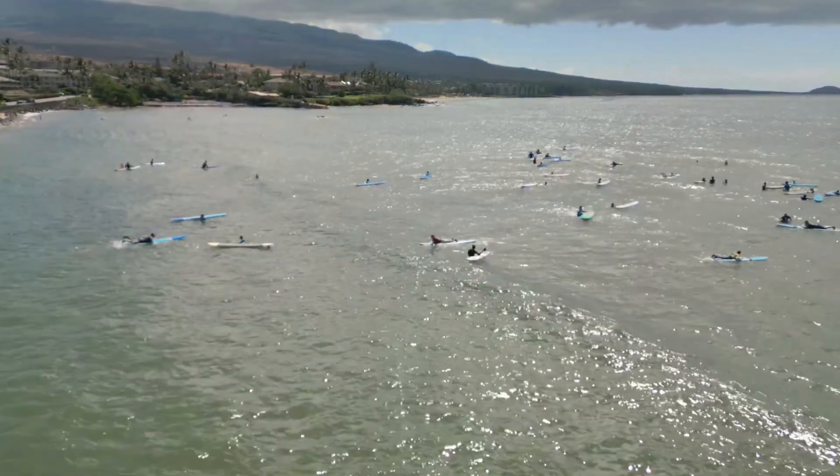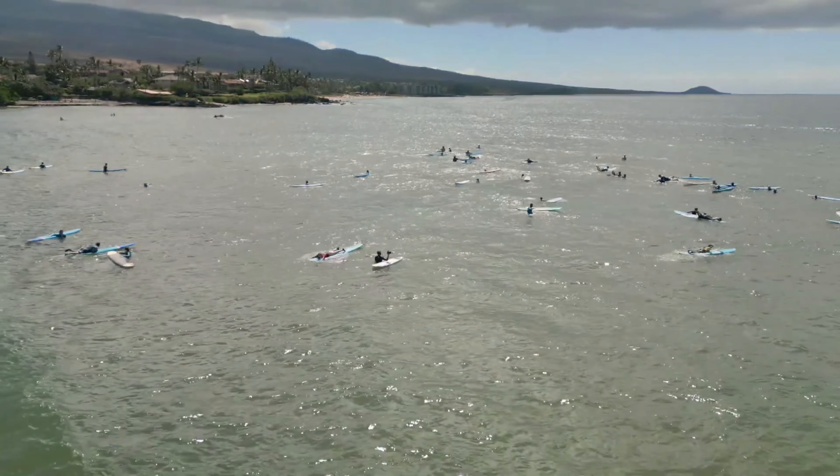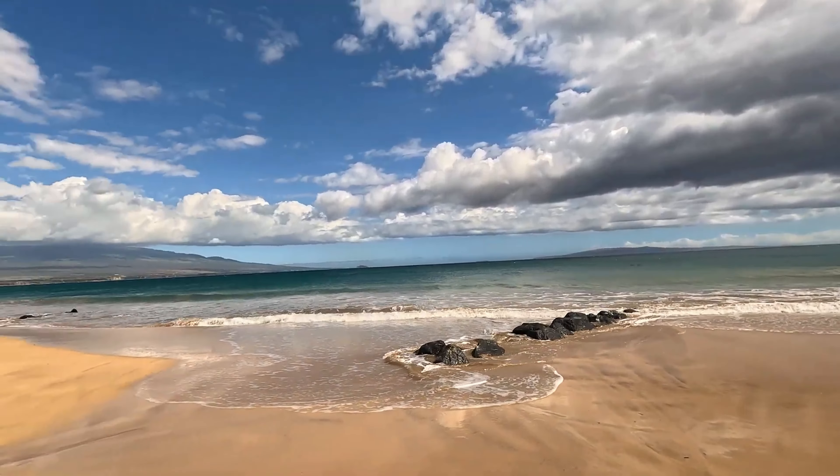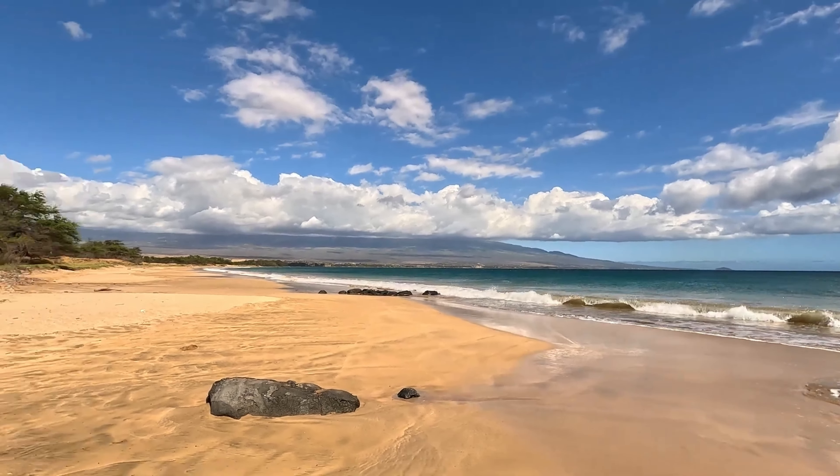Whether you're into snorkeling, shopping, or just soaking up the sun, Kihei offers a perfect mix of relaxation and adventure. Let's explore the top attractions that make Kihei a must-visit destination.